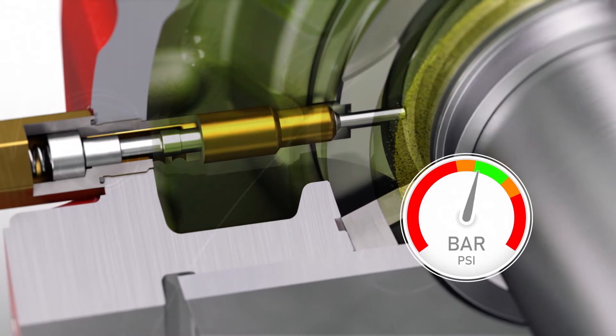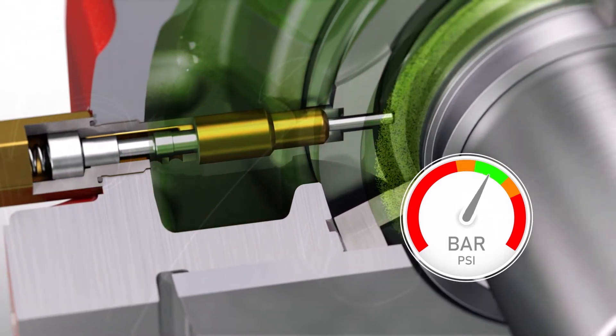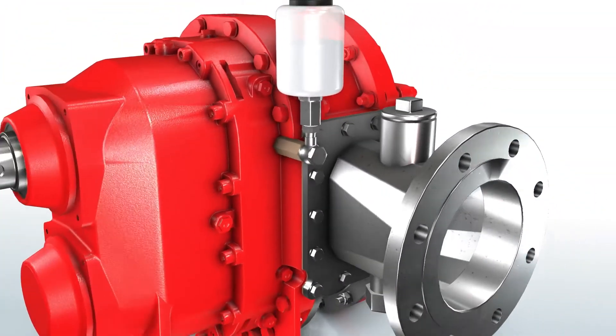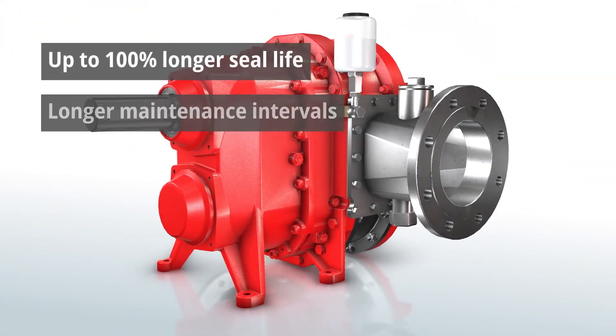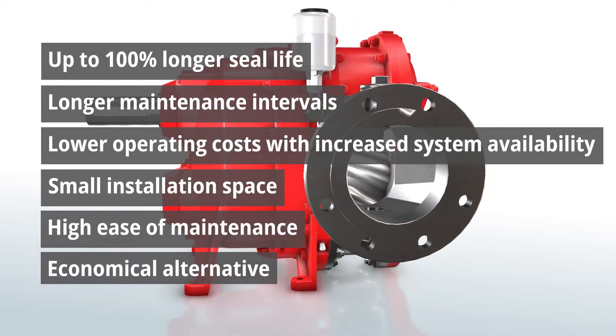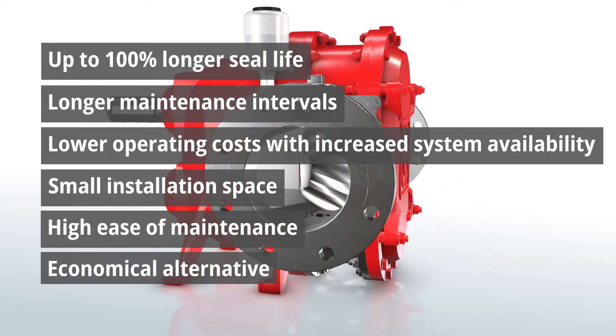The ASU from Vogelsang is an economical alternative that provides you with many benefits: an up to 100% longer seal life, longer maintenance intervals, lower operating costs with increased system availability, small installation space, and a high ease of maintenance.